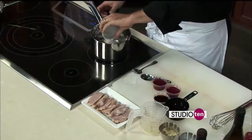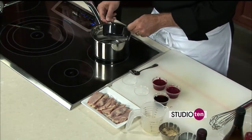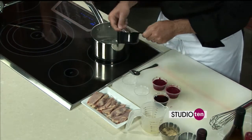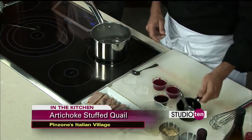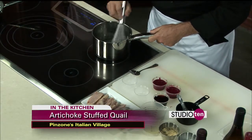I'm just going to do some sugar here. The recipe is on the web page - the Studio 10 page at fox10tv.com. Basically what we're doing is we're just caramelizing the sugar here, and that's just going to caramelize a little bit.